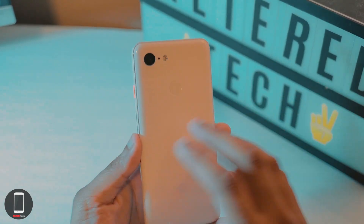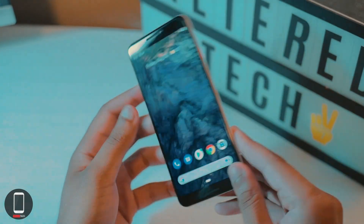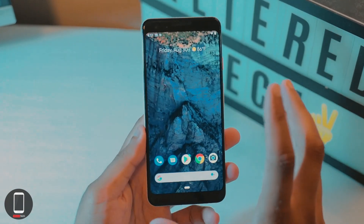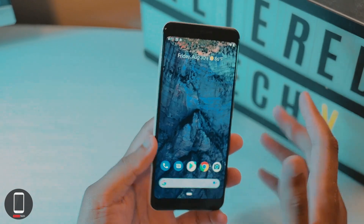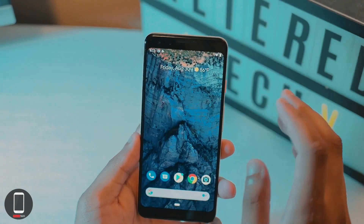Both phones have the same camera and same overall design, but the Pixel 3 XL does come in a bigger size and the battery life is just way better — about two days compared to roughly a day and a half on the Pixel 3. Not a huge difference, but worth noting.